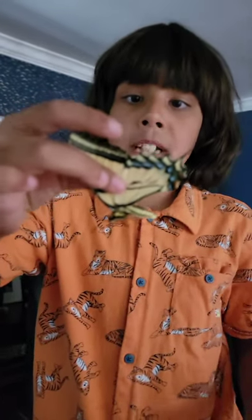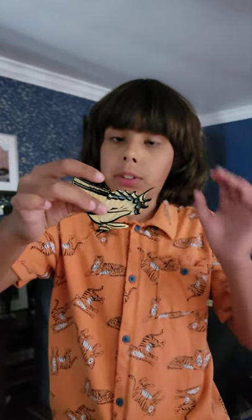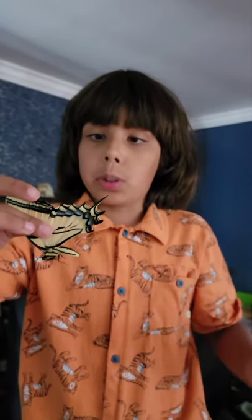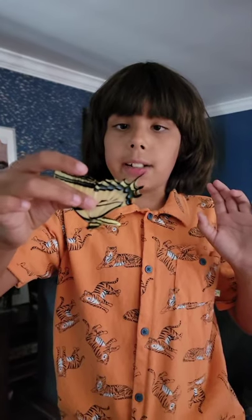You might think we're injuring him, but this is actually the best way to hold a butterfly. You get both of their wings — all of their wings. Don't hold one wing because that will just break it off.